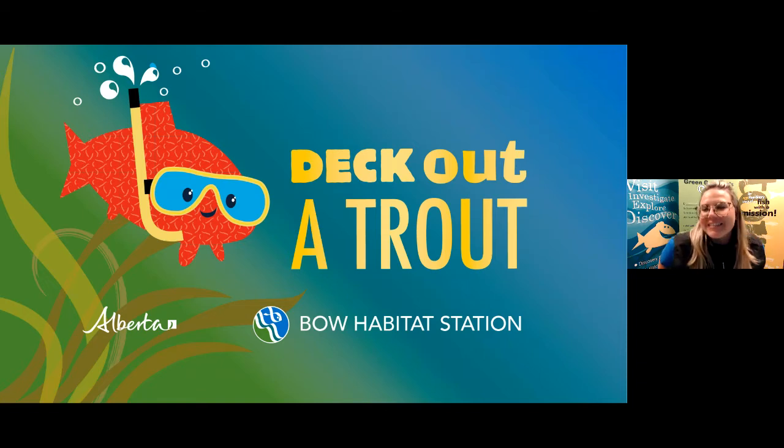Happy Clean Air Day, everyone, and welcome to the Calgary Mayor's Expo Deck Out a Trout session from Bow Habitat Station. I'm Kate and I'm going to be your presenter today. We also have Robin from Bow Habitat Station joining us — she will be our moderator for the question and answer periods. Please put your questions, or have your teacher put your questions, in the Q&A box. We have quite a few students joining us today and we'll do our best to answer as many questions as we can during our one hour together.